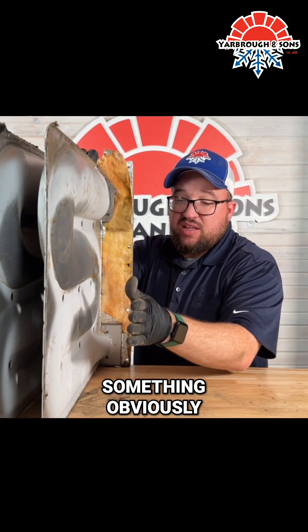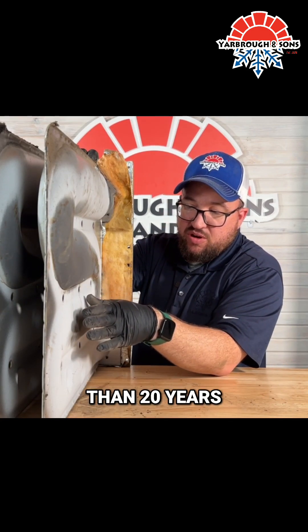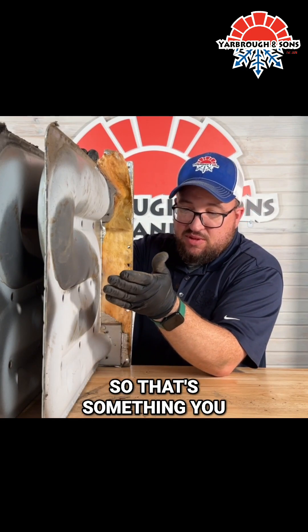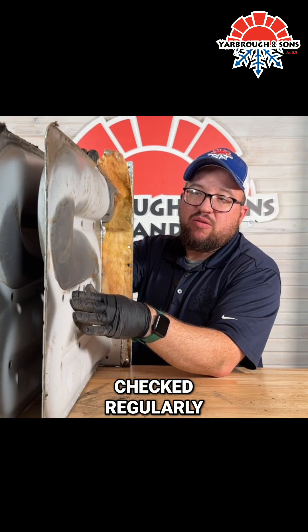Obviously this one lasted more than 20 years, but when you have something like this where you're not getting enough airflow through there, we can have problems. So that's something you definitely want to have checked regularly.